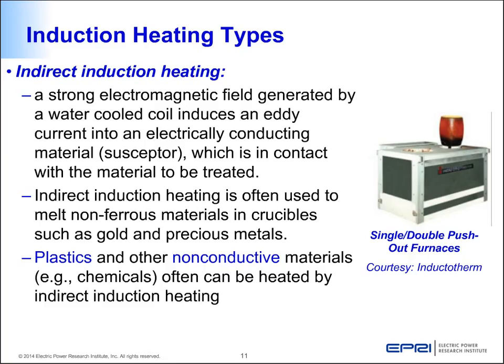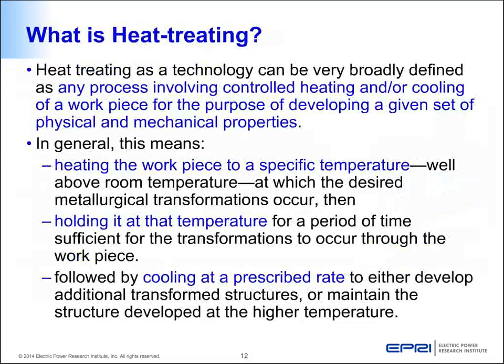Indirect induction heating can also be used for non-conductive chemicals, plastics, and other materials such as silicon. In the first half of the presentation, we will cover induction heating applications before going into melting. Induction heating is primarily applied to heat treatment of metal parts, so let's cover the basics of what heat treatment is and the various processes involved, to better understand how induction is applied in those industries.